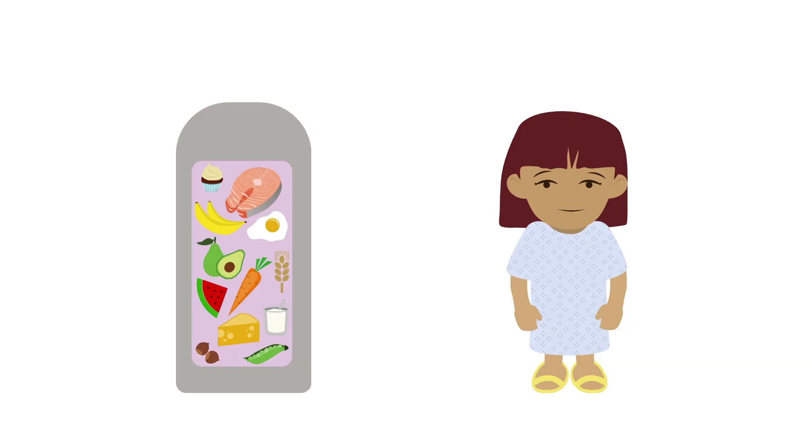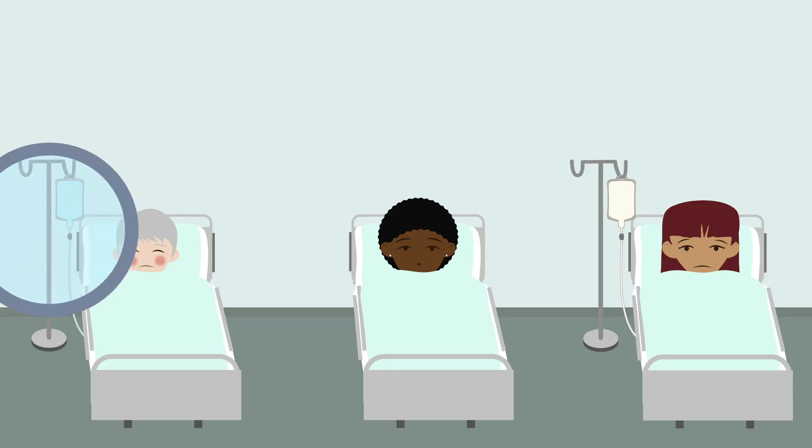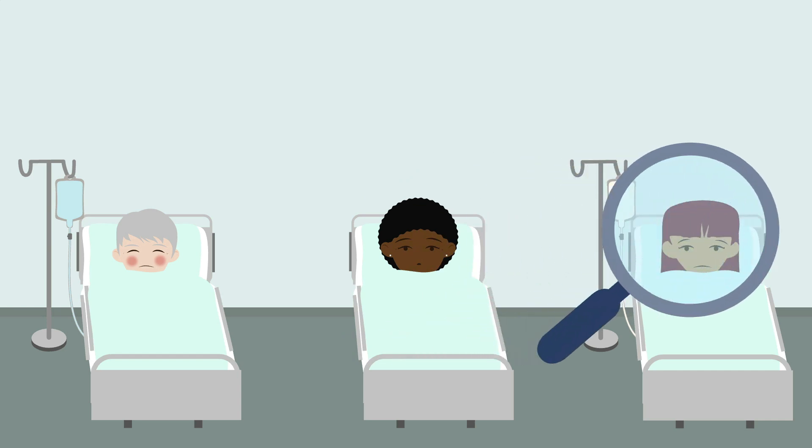Now that you understand what clinical nutrition is, it's time to talk about why it's important. As we all know, food is fuel, and we need fuel to live. In clinical nutrition, it's essential to identify those in need of extra nutrition, either because they're malnourished at baseline, or hypermetabolic, or both.